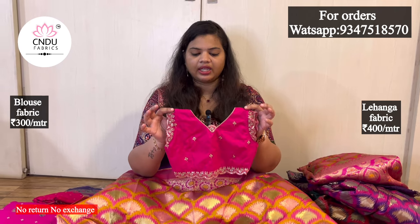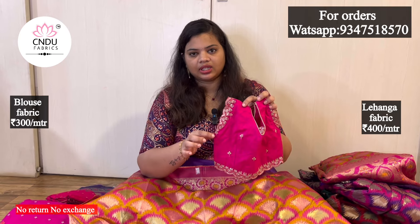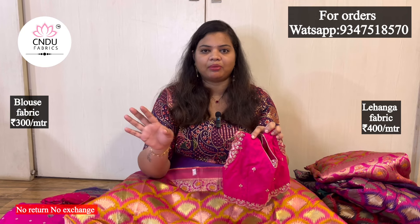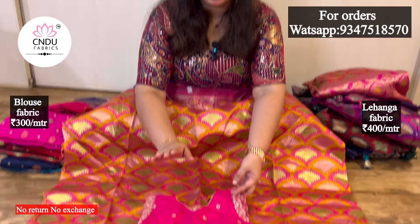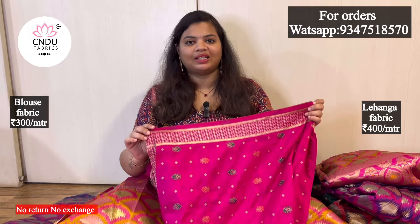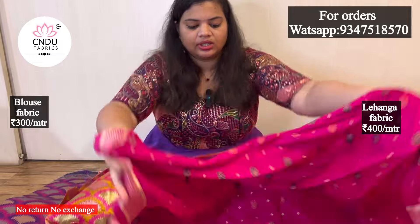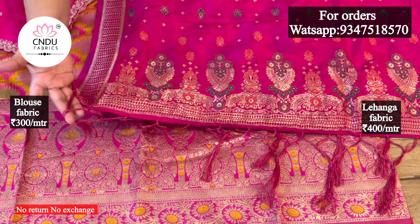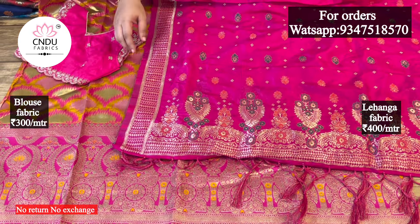I use dyeing, fabric, zari, sequence, etc. I compare photos and ensure 100% genuine quality. I use meter-wise pink color with a border to match the same color. I have a very soft fabric with borders on two sides - very grand. I also use tassels and threads. I have a grand look with a design on all four sides and also on the back side. The size is 2.5 meters.